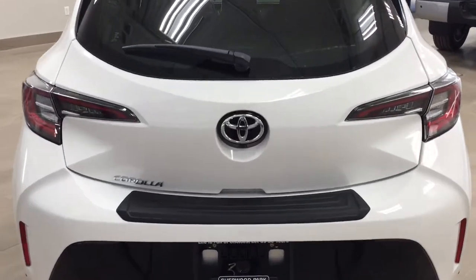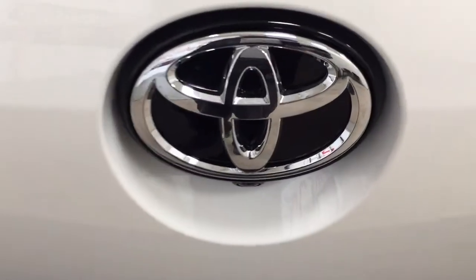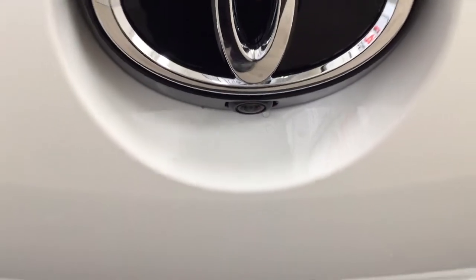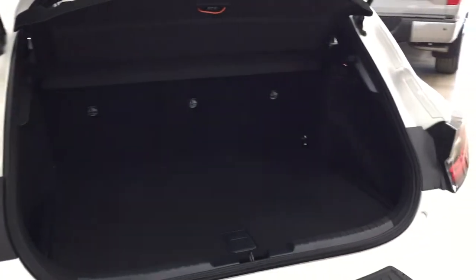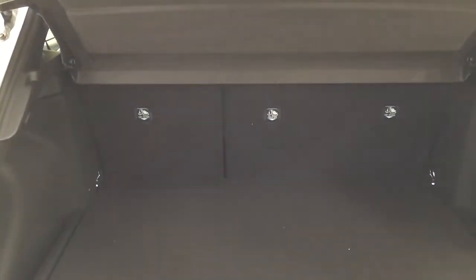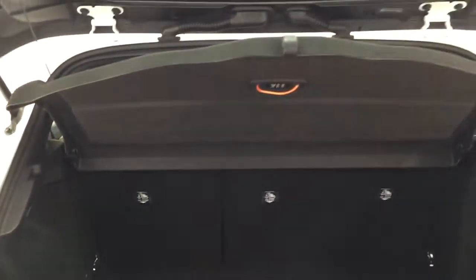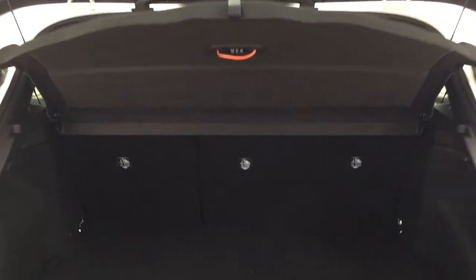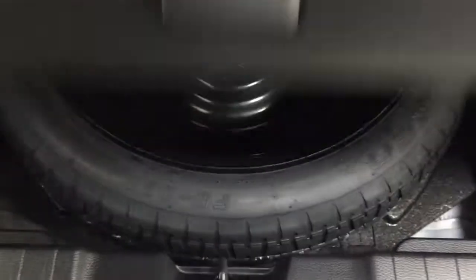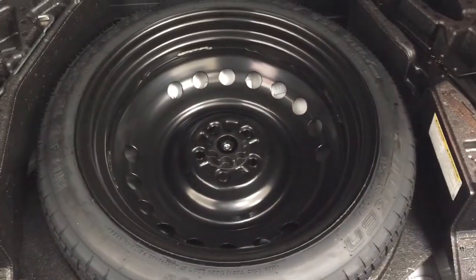Finally, we'll take a look at your rear cargo area and tailgate. Located on the back of the tailgate just underneath the Toyota emblem you'll find your backup camera, and your rear hatch release is located just down below. The rear cargo space offers room to work with, and if you need more space you can fold down the 60-40 split rear seat. There's also a cargo cover to keep your valuables hidden, storage areas on the left and right sides for smaller items, and underneath the floor you'll find the spare tire along with your jack and tool kit.